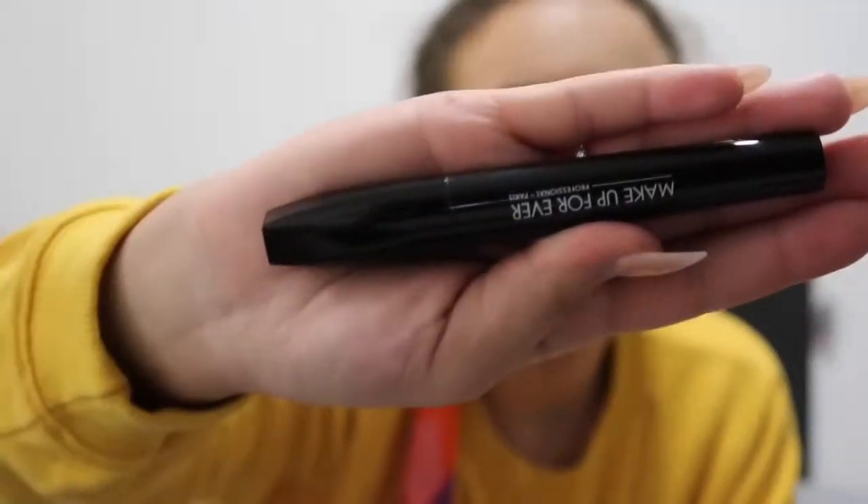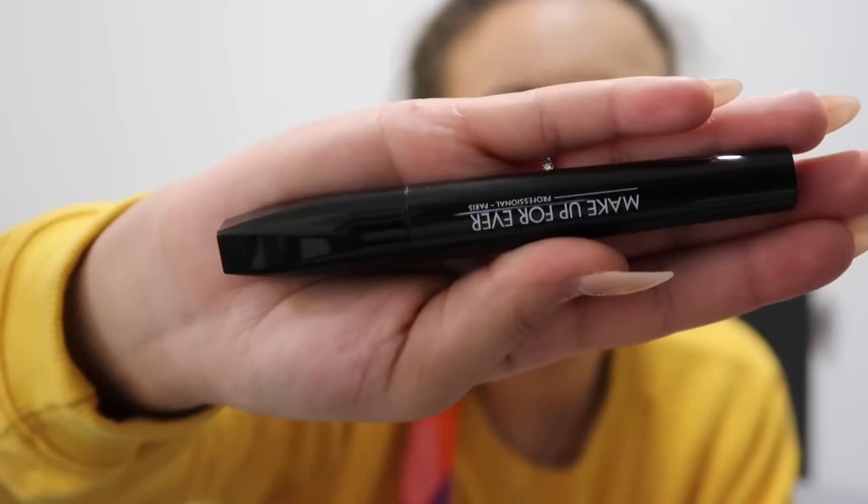Hi guys, welcome back to my channel! I'm going to show you guys what my favourites are, starting off with beauty. My first favourite is the Makeup Forever Smoky Lash mascara — this is my ultimate favourite mascara, it literally makes my eyelashes feel and look incredible.